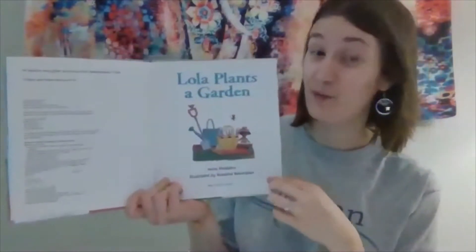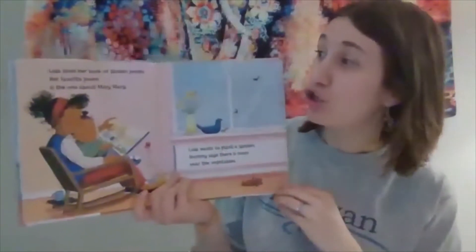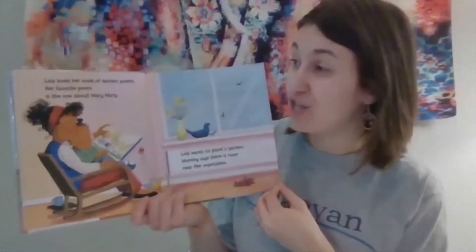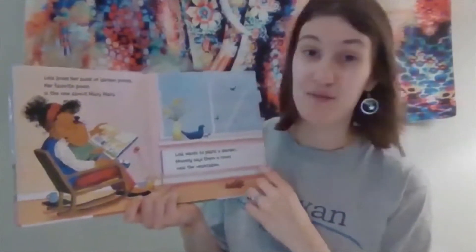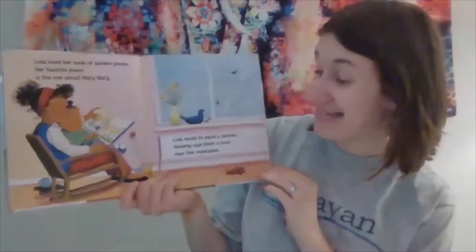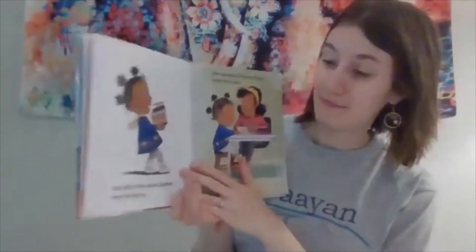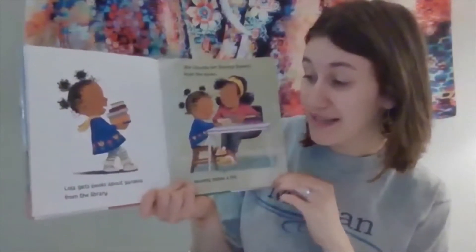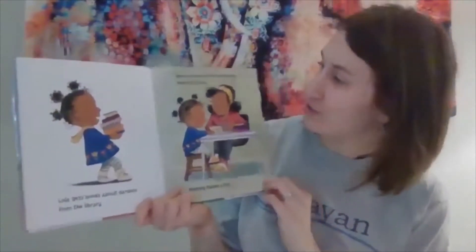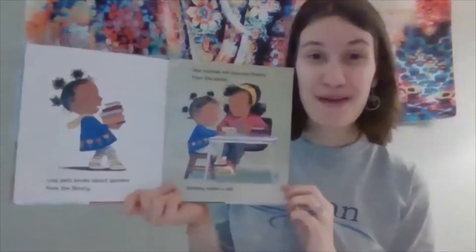This is the title page — Lola Plants a Garden. Lola loves her book of garden poems. Her favorite poem is the one about Mary Mary — that's the one we just read. Lola wants to plant a garden. Mommy says there is room near the vegetable garden. Lola gets books about gardens from the library, so she's doing her research. She chooses her favorite flowers from the book and mommy makes a list.